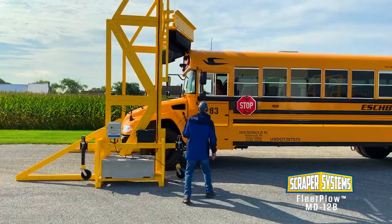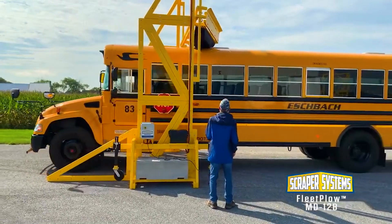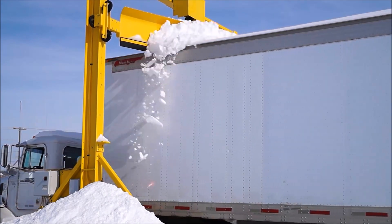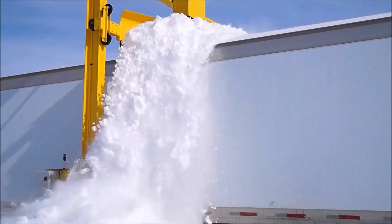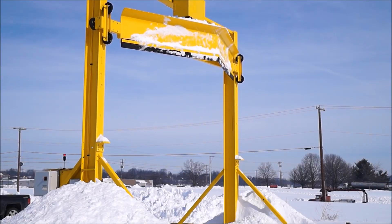That is where this technology comes in — an automated snow removal system designed specifically for buses and other large vehicles. This system uses a giant brush to safely and efficiently clear snow from bus roofs in a matter of seconds, and its cost-effectiveness saves money for bus operators.